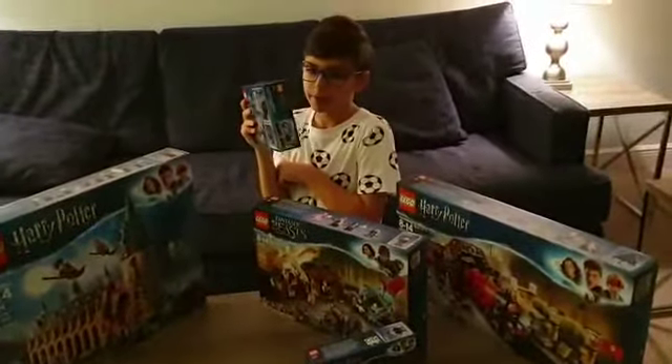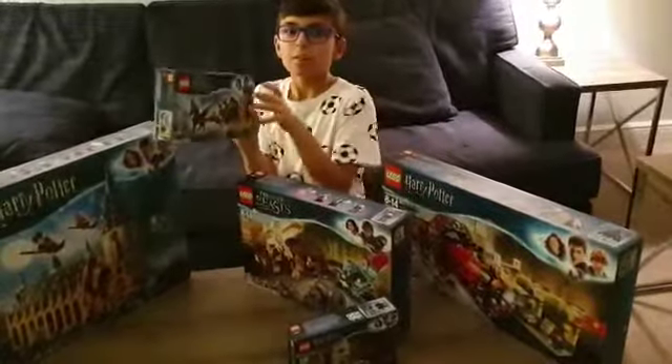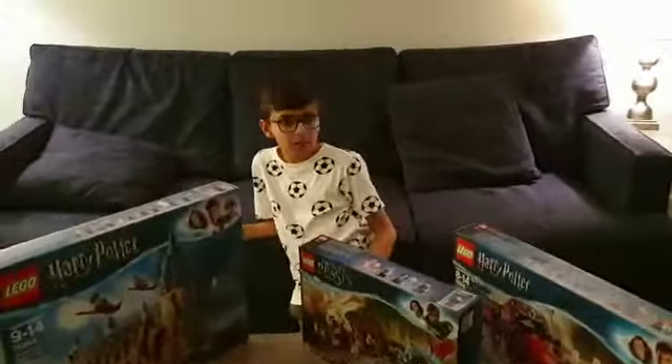I've watched all the Fantastic Beasts and Harry Potter movies and I'm also reading the Harry Potter books and the Fantastic Beasts books. You can get these series from the books. I hope you liked my video — please subscribe to my channel and I'll see you in my next video. Bye!